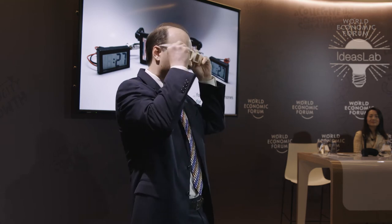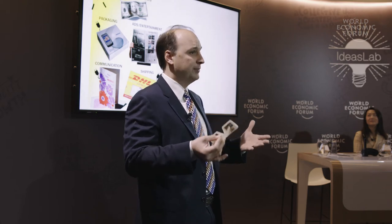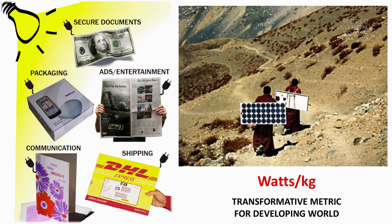The Internet of Things — how do you power it without portable sources? These technologies can be developed in ways not seen before. Printing: you can take a piece of paper and print nanoscale films to make a solar active surface. You would want any object you touch, any surface you interact with — documents, packaging, newspapers — to have power attached to it. Most importantly, this capability is transformative for the developing world. The key metric is watts per kilogram: give a lot of power for very little weight, and you get a transformative opportunity.